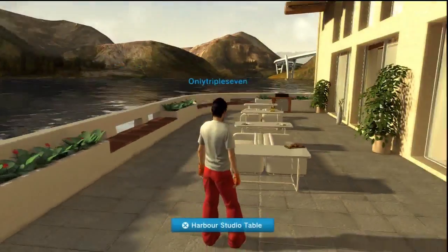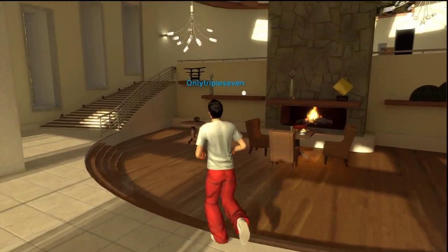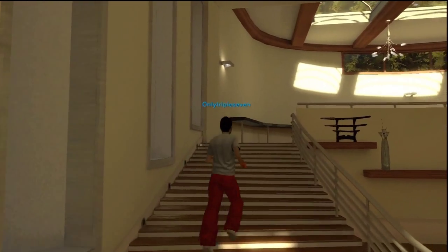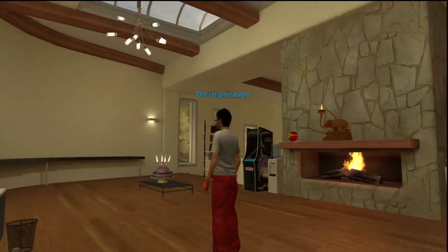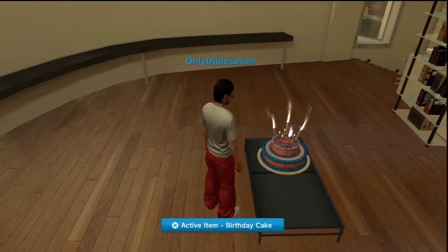And I put it in my place in Home that I've already got — I've got a few other things in there. And you can see now, I'm walking up the stairs, and there it is! Right there, it's a cake!